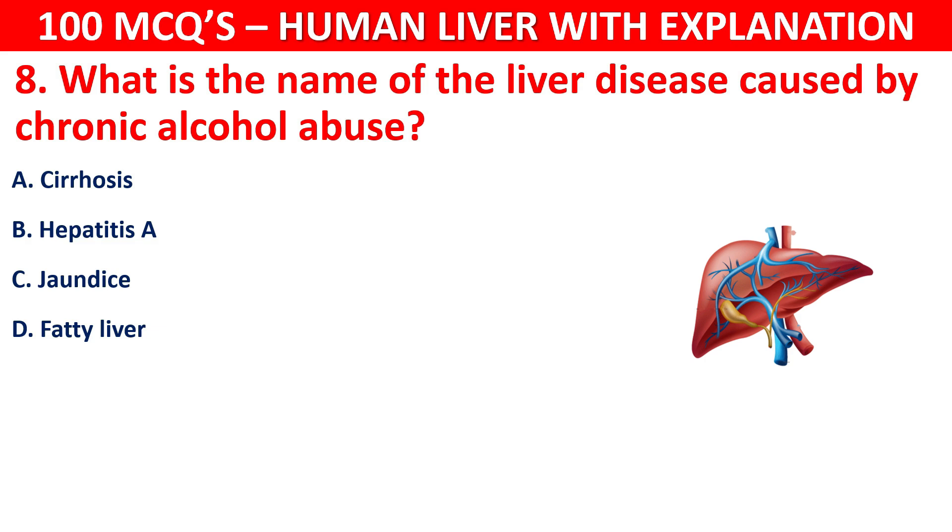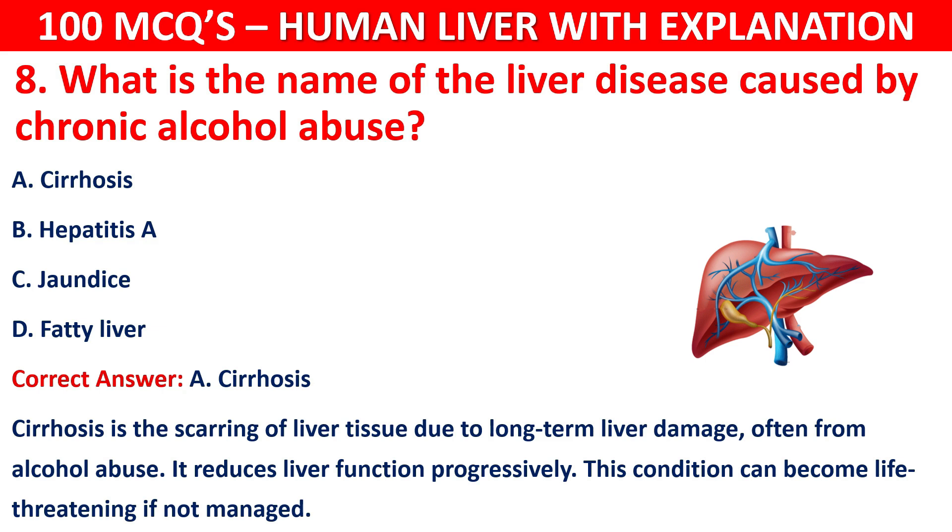The correct answer is A, that is cirrhosis. Cirrhosis is the scarring of the liver tissue due to long-term liver damage, often from alcohol abuse. It reduces liver function progressively. This condition can become life-threatening if not managed in time.